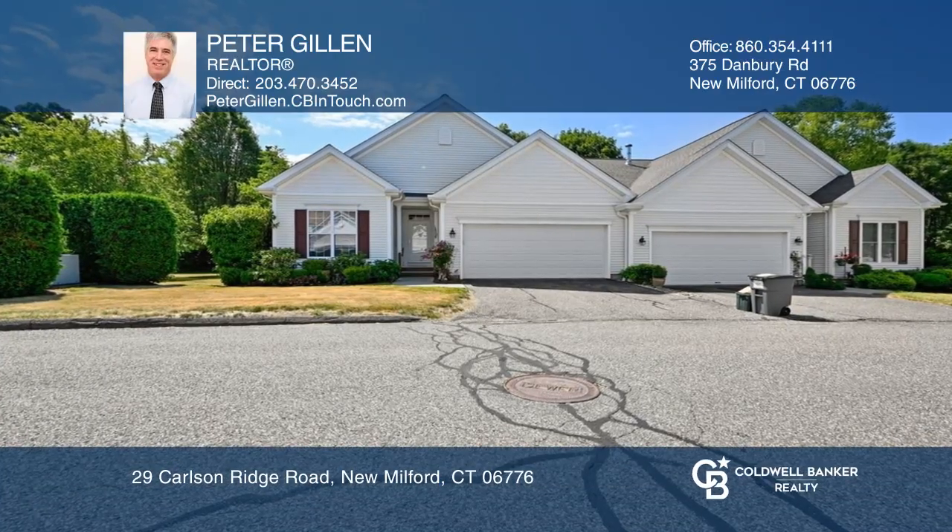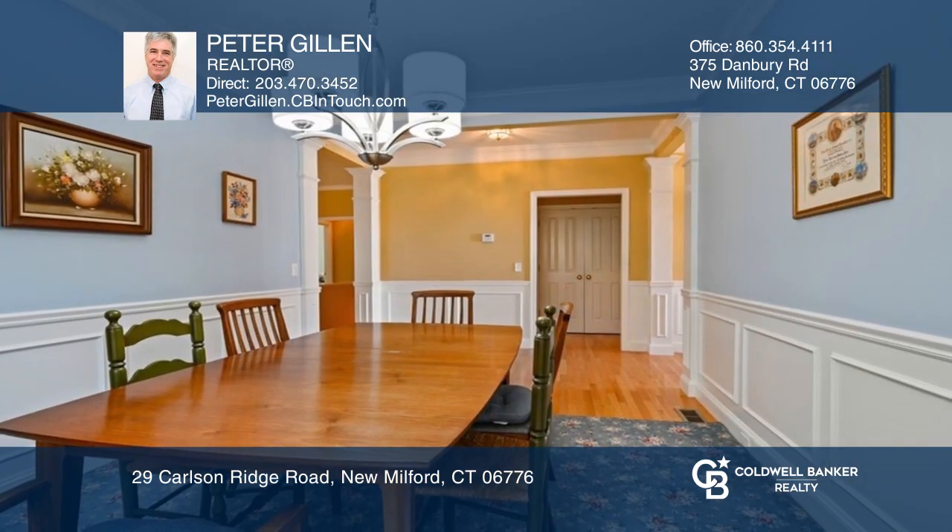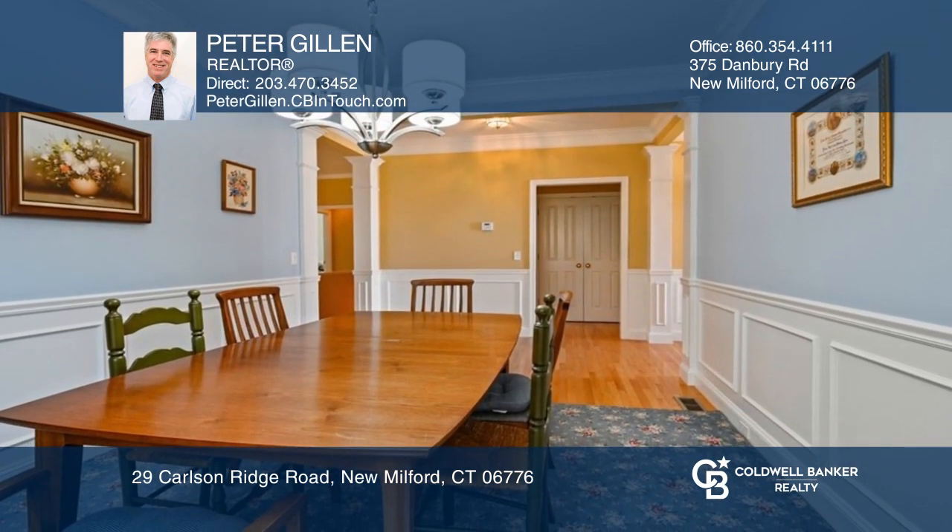Welcome to Carlson Ridge. This condo offers easy one-floor living with two bedrooms and two full bathrooms. The living room and dining room offer hardwood floors and a fireplace.